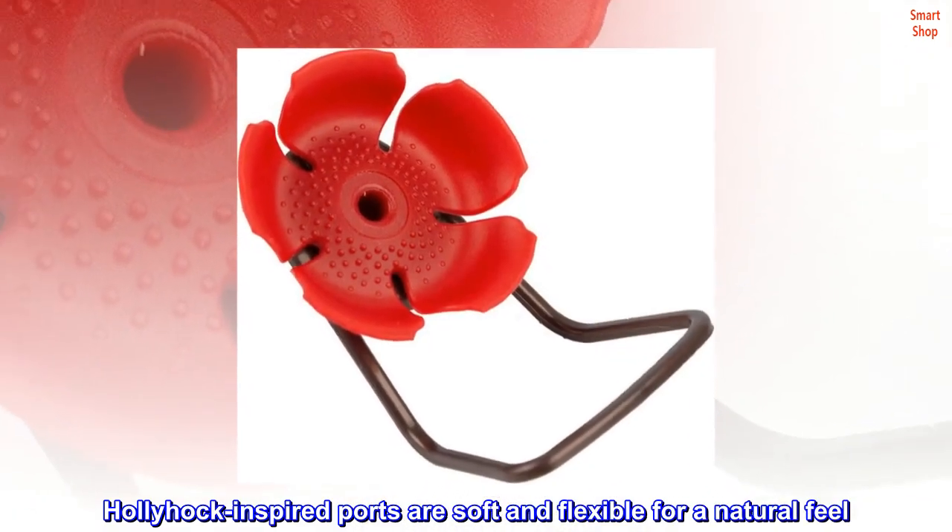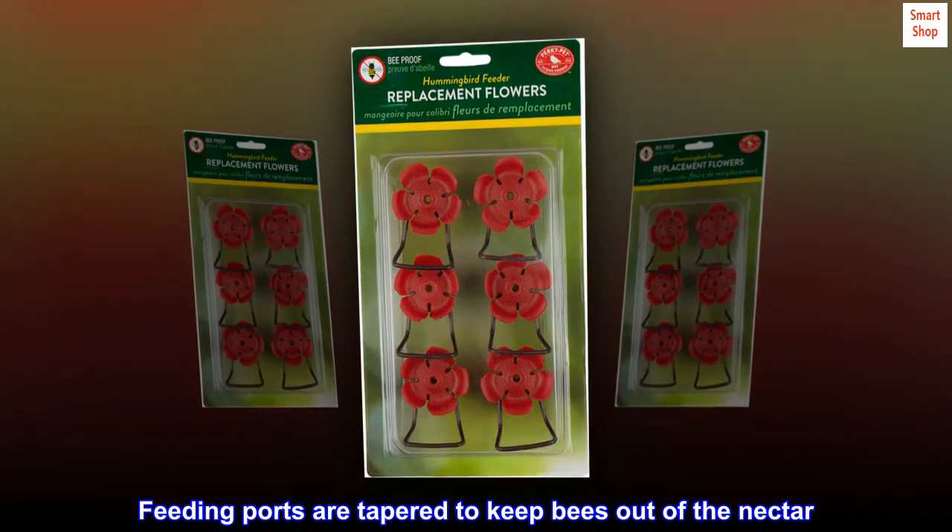Hollyhock-inspired ports are soft and flexible for a natural feel. Feeding ports are tapered to keep bees out of the nectar.